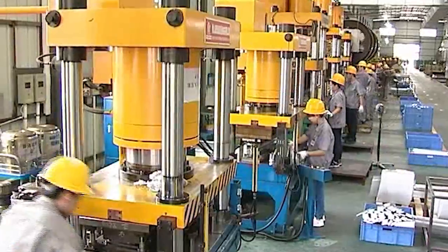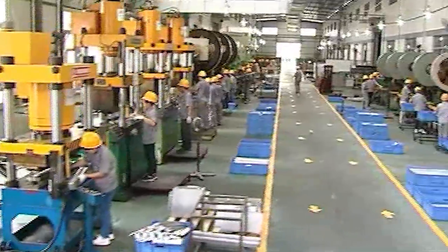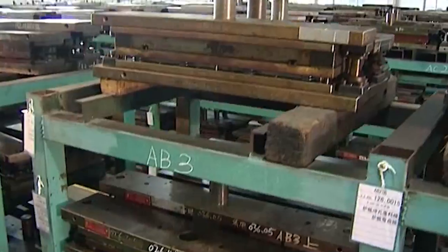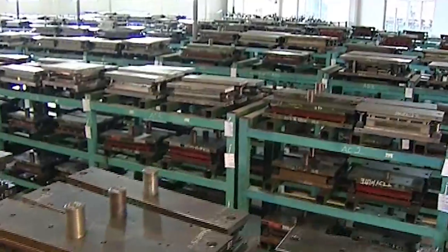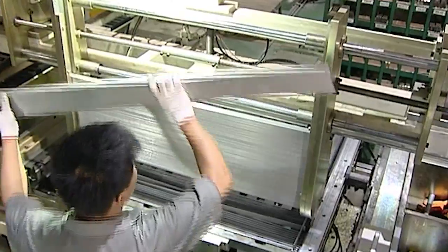When an OE radiator is first designed, it's created for a new vehicle with no wear and tear. It's not designed for a vehicle that has 80,000, 100,000, or even 150,000 miles on it. As a vehicle ages, its cooling demands may change drastically.